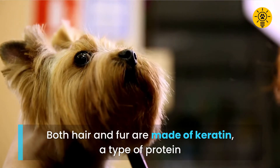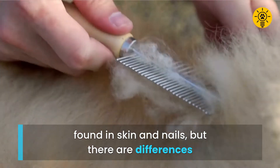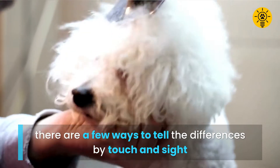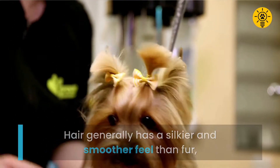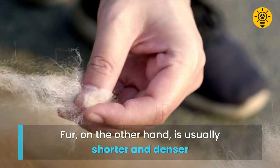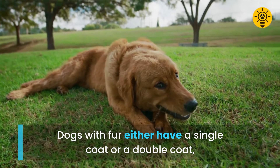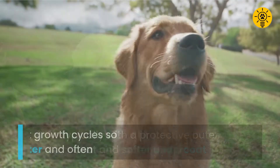Both hair and fur are made of keratin, a type of protein found in skin and nails, but there are differences. If you want to know if your dog has hair or fur, there are a few ways to tell. By touch and sight, hair generally has a silkier and smoother feel than fur, and dogs with hair will only have a single coat. Fur, on the other hand, is usually shorter and denser. Dogs with fur either have a single coat or a double coat, typically with a protective outer coat and a softer undercoat.